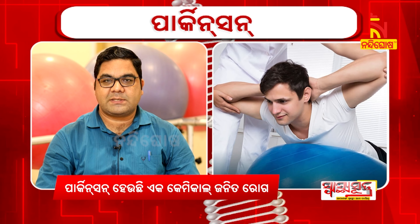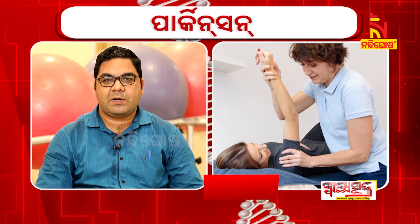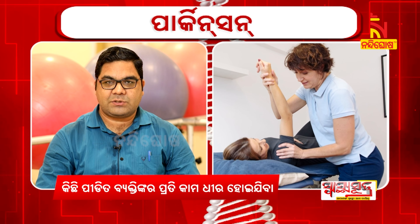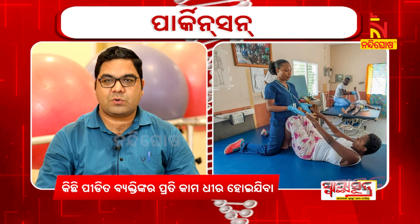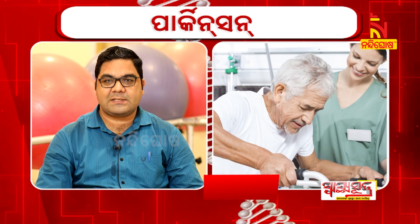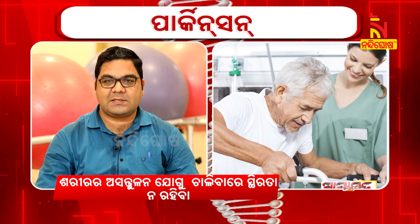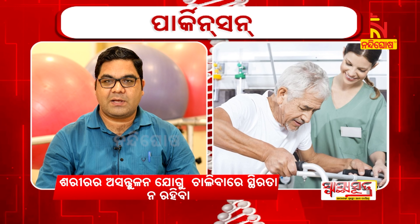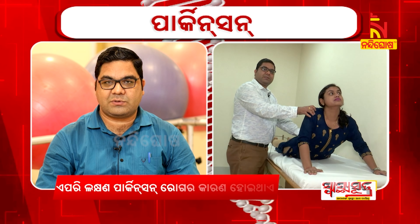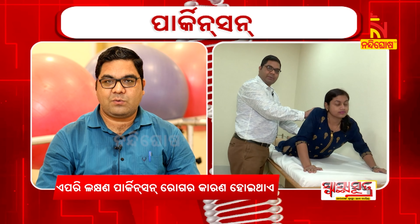Which is the main problem for Parkinson's patients? It is very difficult to walk. Difficult means short-stepping, meaning walking in small steps. It is also a festination — taking big steps rapidly. The posture becomes just like a question mark-like posture.